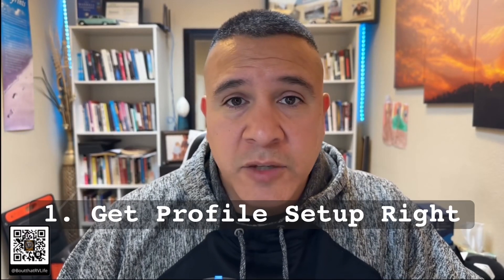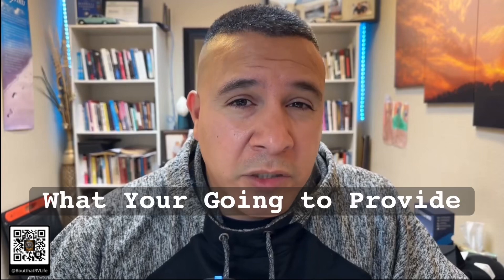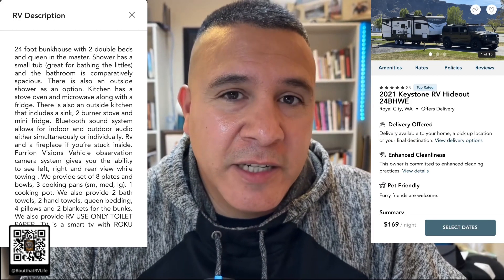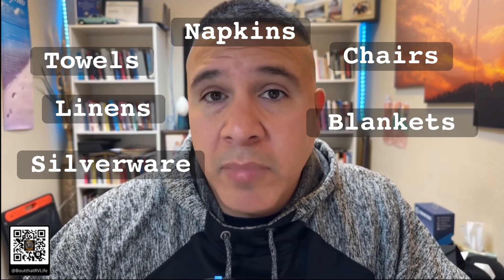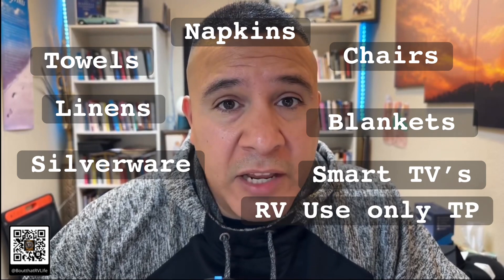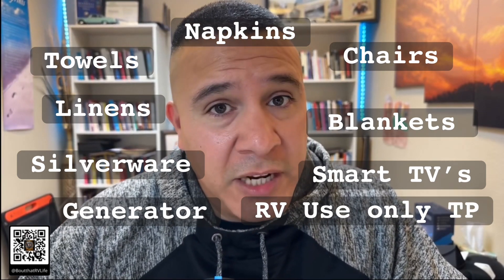Today we're gonna start by talking about what that platform looks like. Number one: get your profile set up. Once your profile is set up, you want to start thinking about what you're gonna provide and what you're gonna put in the description. What are you gonna provide for your renters? Things like towels, linens, chairs, napkins, silverware, blankets, TVs, RV-use-only toilet paper, and a generator — are you going to provide these things?